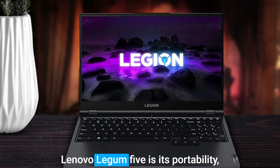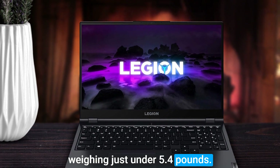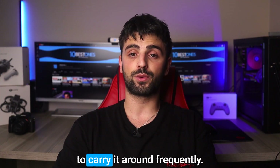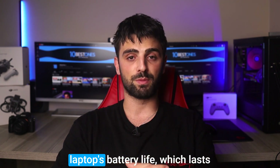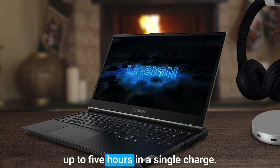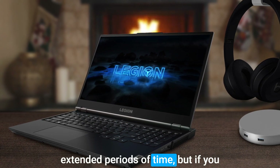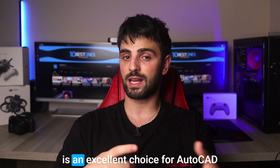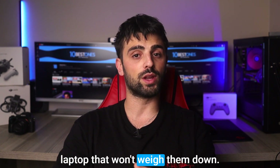One of the best things about the Lenovo Legion 5 is its portability — weighing just under 5.4 pounds, it's one of the lighter options in its category, perfect for users who need to carry it around frequently. The only potential downside is the battery life, which lasts up to 5 hours on a single charge, which may not be sufficient for users who need to work on the go for extended periods. But if you can overlook that, the Lenovo Legion 5 is an excellent choice for AutoCAD users who want a high-performing laptop that won't weigh them down.